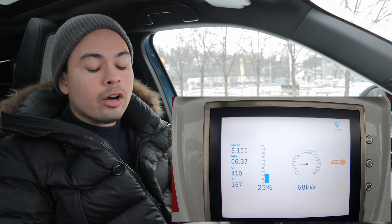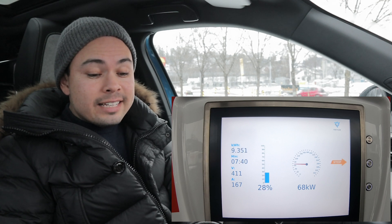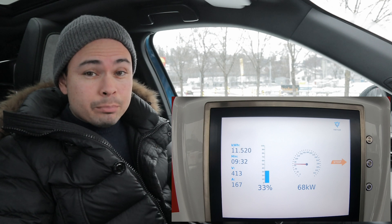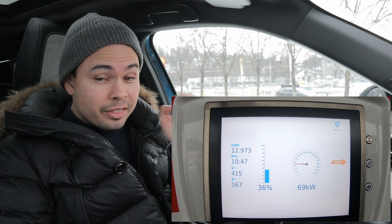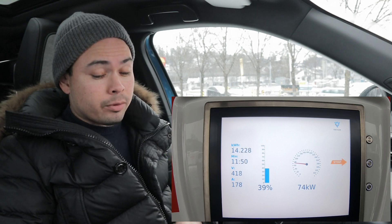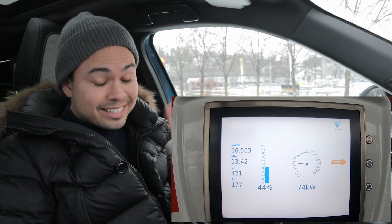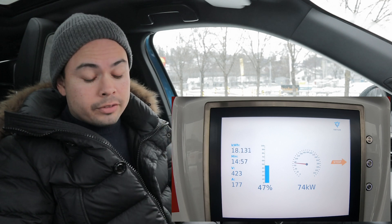The reason you guys clicked on this video is to see the charging curve, the charge speed, and all those goodies. I'm going to overlay the video here while I talk and go through the results. I've done some calculations, and you guys in my last state-of-charge test video gave me some good tips on how to calculate the speed as accurately as possible. So if you like how I did it, let me know in the comments down below, and if you have an even better way of doing it, let me know. Starting off from 10% state of charge, we had 69 kilowatts right off the bat, climbing to about 72 kilowatts. We kept that speed up to about 18% state of charge.